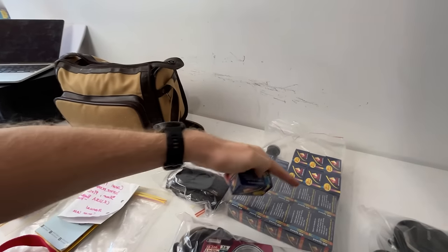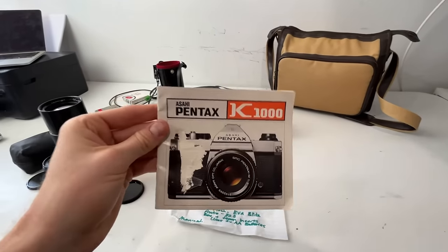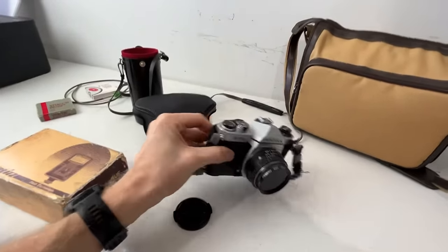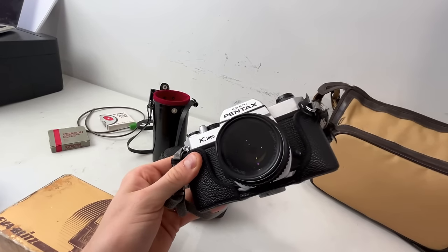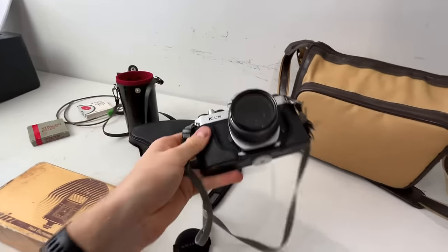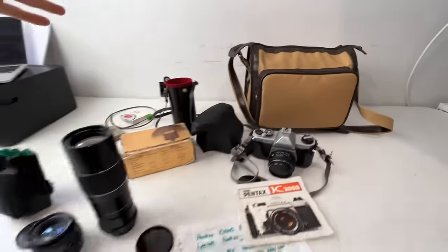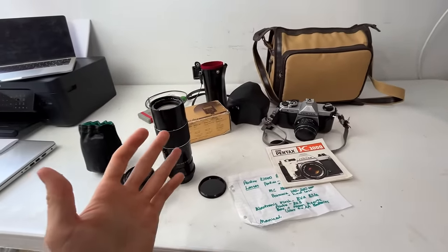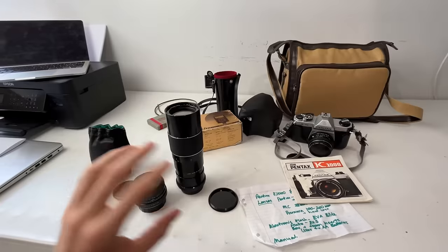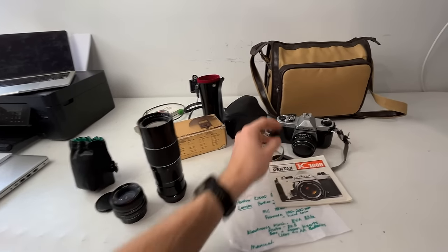Here it is — the Pentax K1000 film camera in amazing condition. This thing is really, really clean given the vintage nature of it. This camera alone is going to make me all of my $300 back — these sell for about $350 on their own. With everything else I might be able to list this up for about $450 to $500, and the sell-through rate on these is pretty decent on eBay.